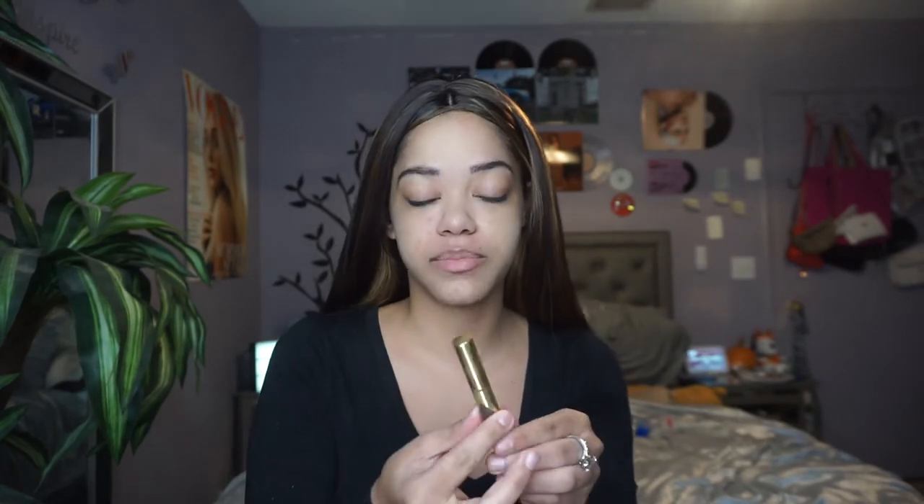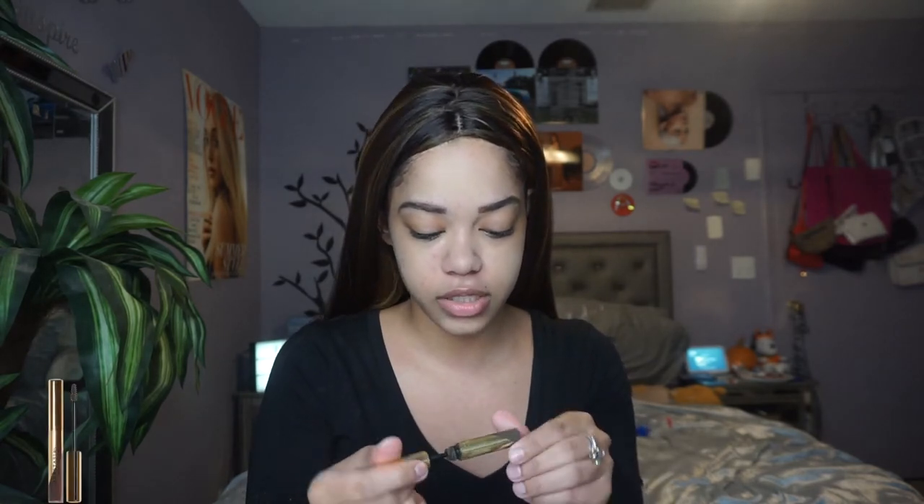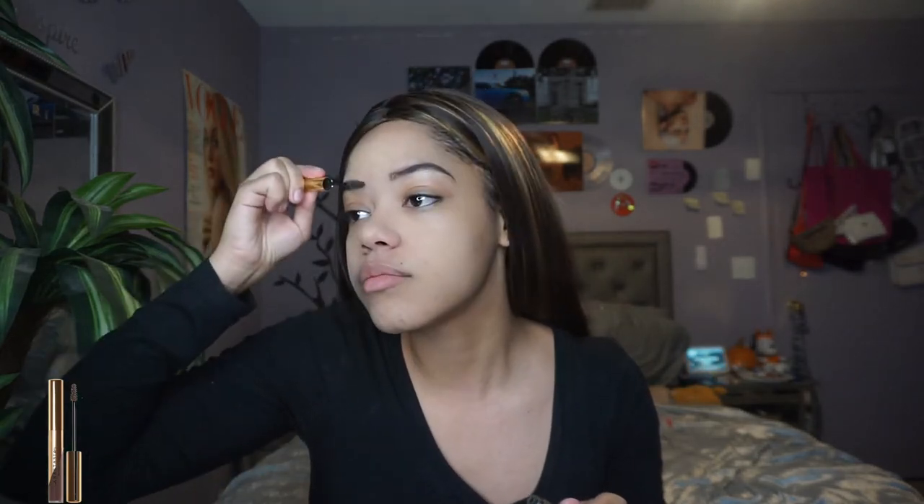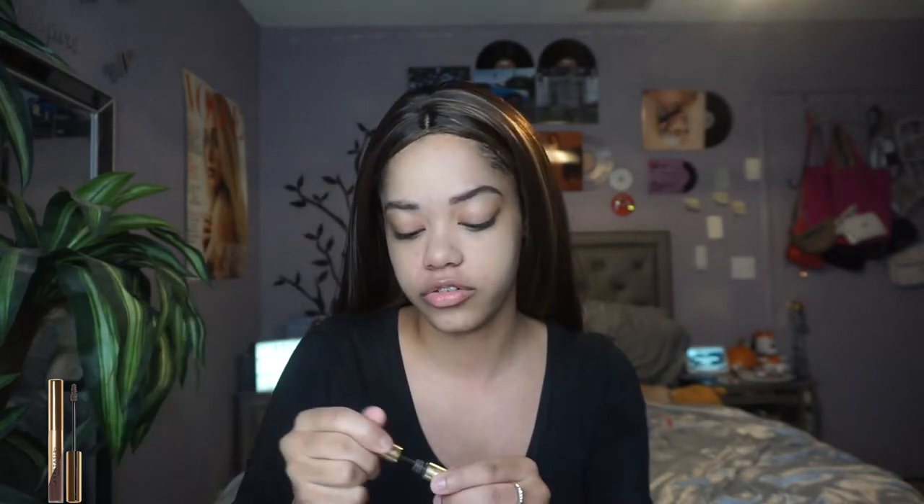To keep those brows in place, I'm taking my Anastasia Beverly Hills Brow Wax in medium brown and just setting them. I'm not looking for it to give me too much color, so I'm just brushing the hairs in the direction I want.